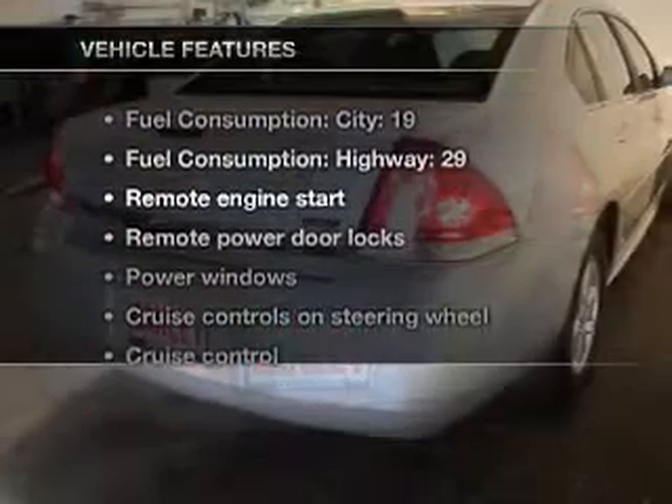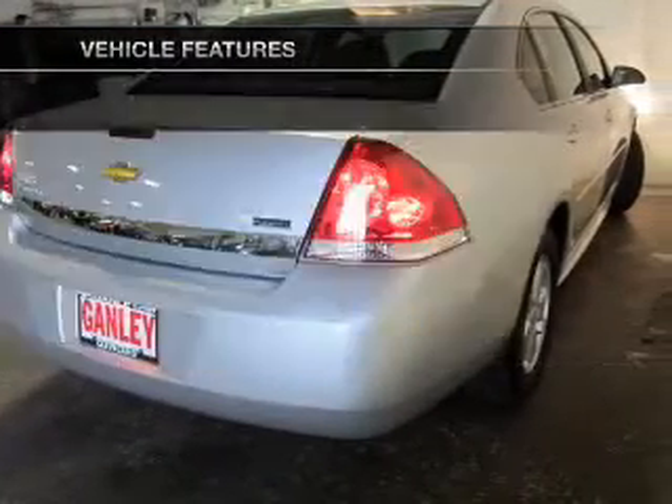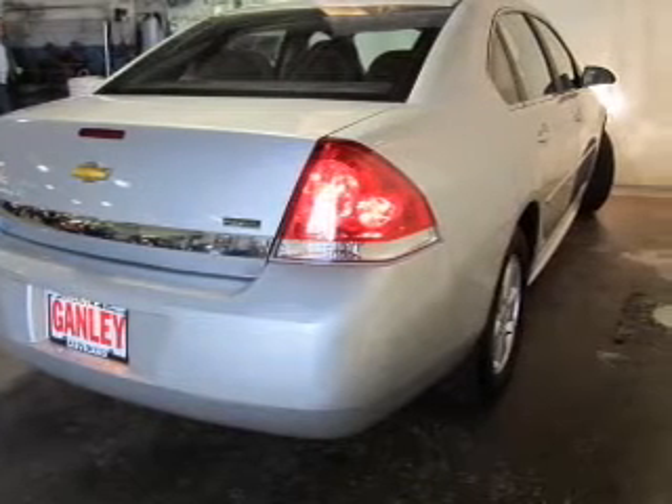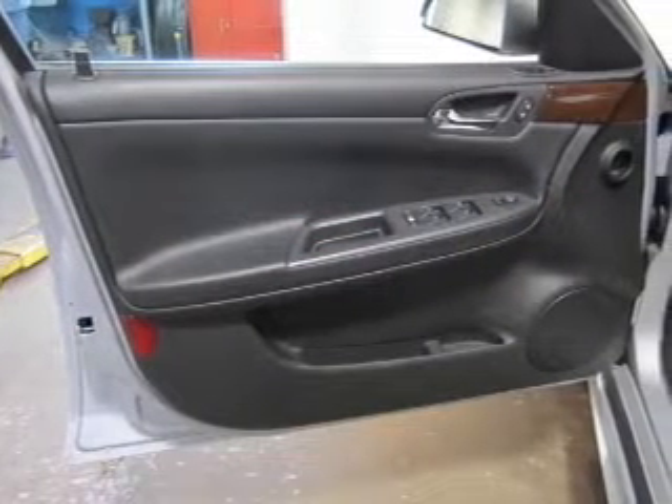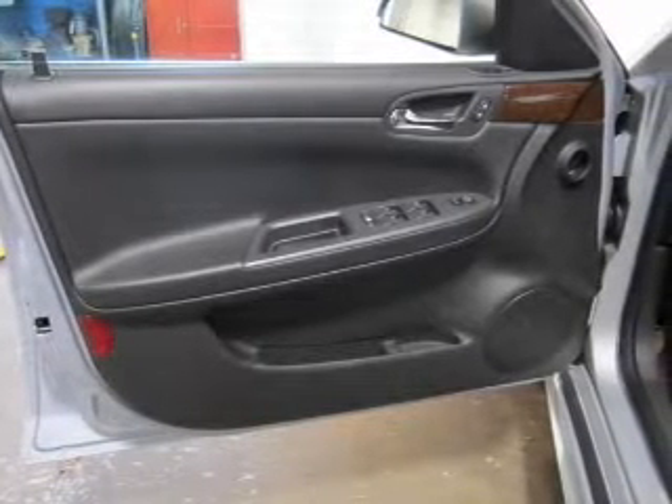Enjoy these notable features included in this vehicle: keyless entry, power door locks, power windows, cruise control, an AM FM stereo with a CD player, power mirrors, and power steering.